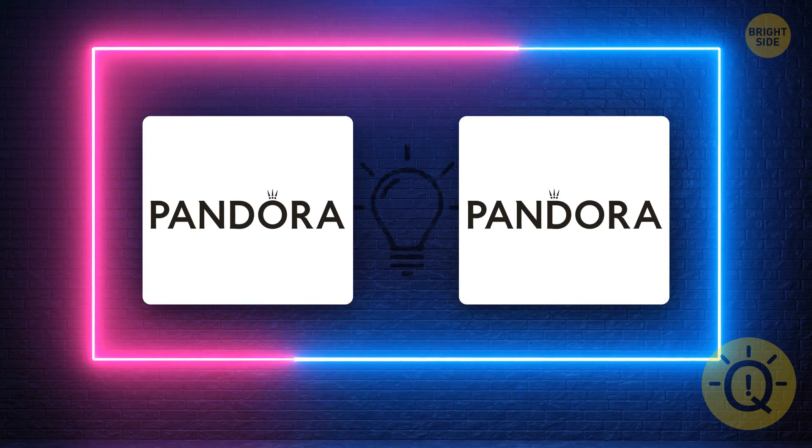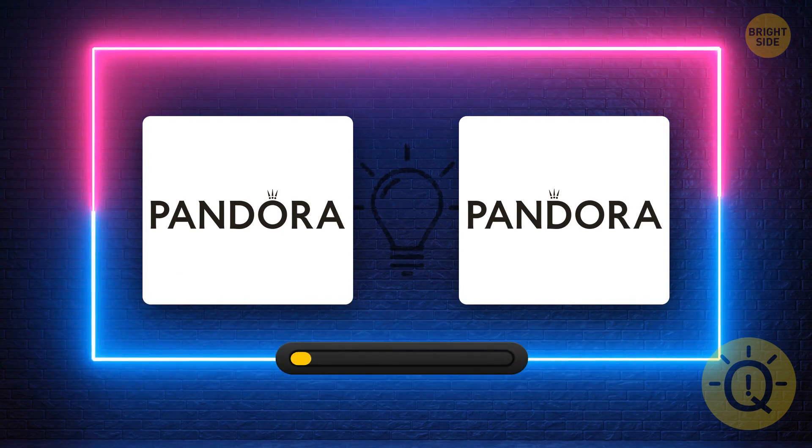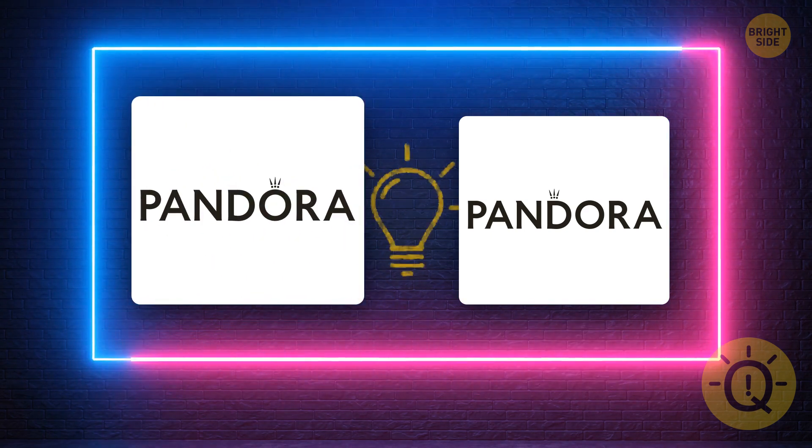Did you know that Pandora is a Danish brand? Yeah, it is, but what's the correct logo? Yes, here it is. Great job!